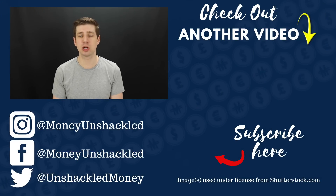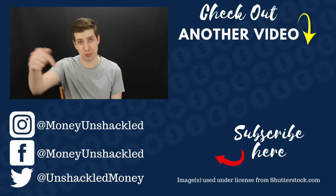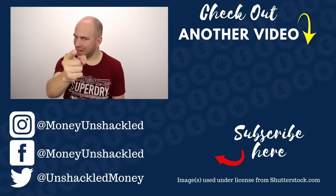Thanks for watching. On this channel we talk a lot about personal finance, investing and all things money. If you want to see more great content, please click the subscribe button below.